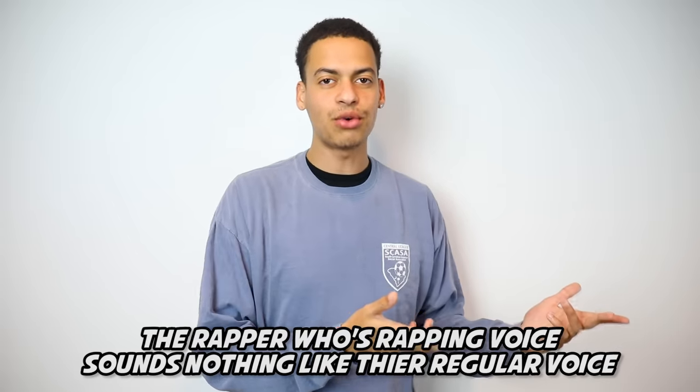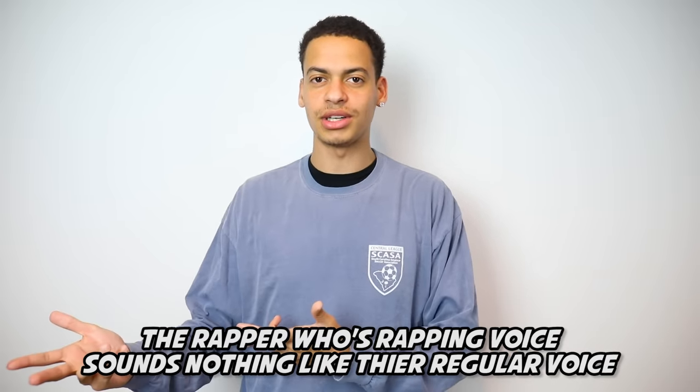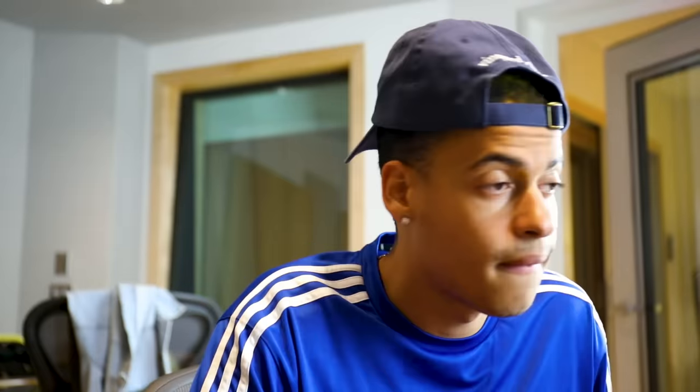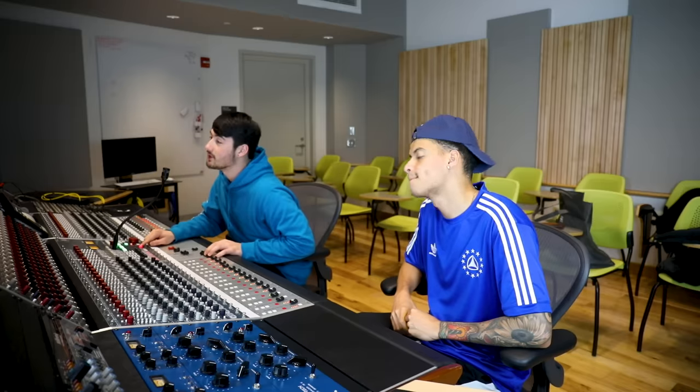The rapper whose rapping voice sounds nothing like the regular voice. — Yeah man, I really appreciate y'all giving me this opportunity to spit some fire in the booth. I got some stuff written so I'm ready whenever y'all ready. — Cool. You from around here? — Yeah man, I'm from Projects, North Philly. — Awesome. So whenever you're ready, we're good to go. Get on in there. — All right, let's do this. — You ready? — Yeah man, let's do it. All right man, heat this booth up.